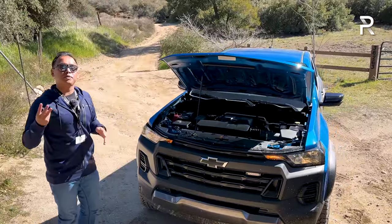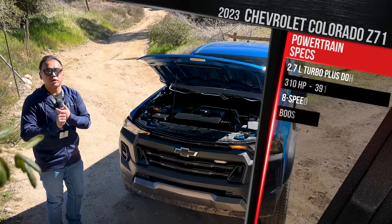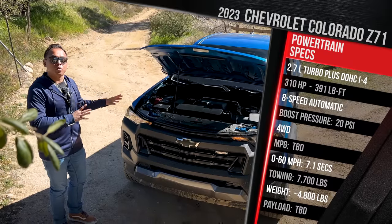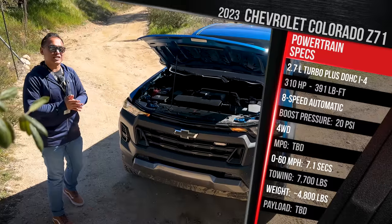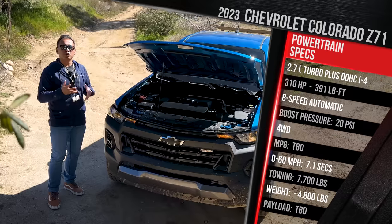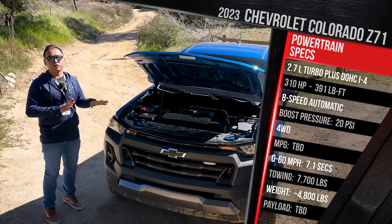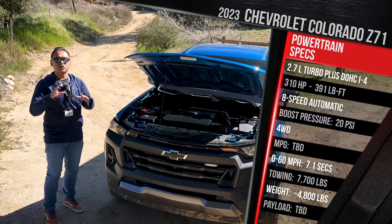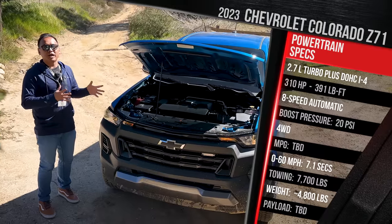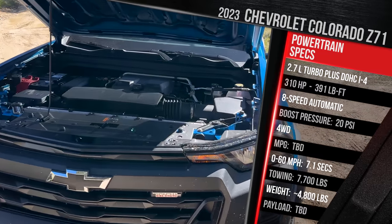The engine is offered in three specific tunes. This Trail Boss model has the turbo plus engine, making 310 horsepower and 390 pound-feet of torque — nearly 400 pound-feet from a 2.7-liter turbo four-cylinder. There's a base work truck model offering around 237 horsepower and 260 pound-feet of torque, with around 10 PSI of max boost. This engine runs around 20 PSI. Chevy warns that flash-tuning the base engine isn't reliable because there are specific hardware changes and a different transmission when you move from the base turbo up to the turbo plus.